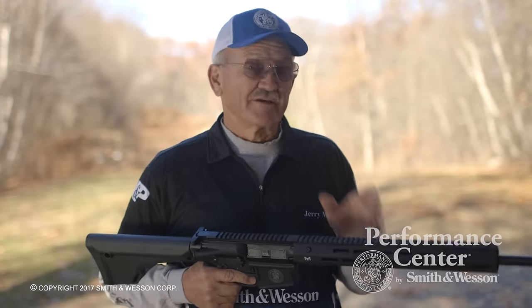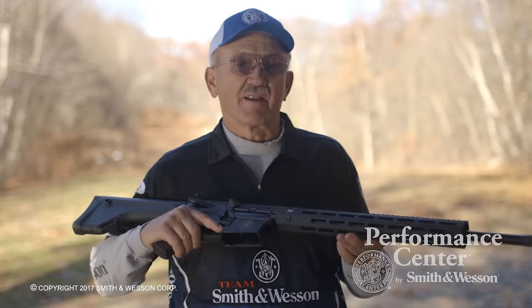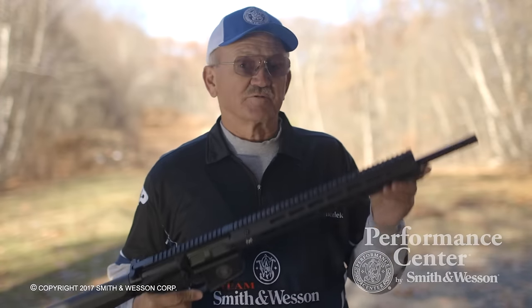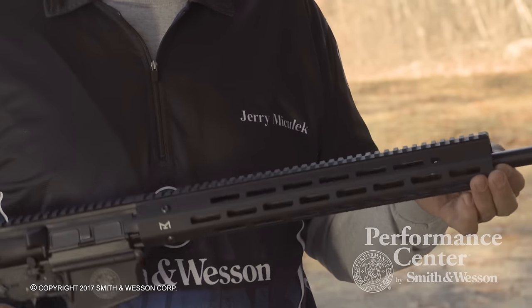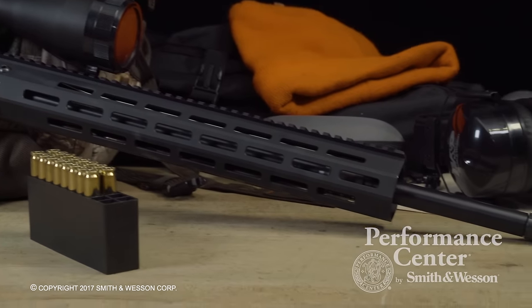Some of the features of this rifle include a 15-inch Troy Industry Alpha Rail M-Lock handguard. It also comes with a 20-inch barrel, it's arminated in and out, it's got a twist of 1 in 8, it has 5R rifling, and it also has a threaded muzzle.